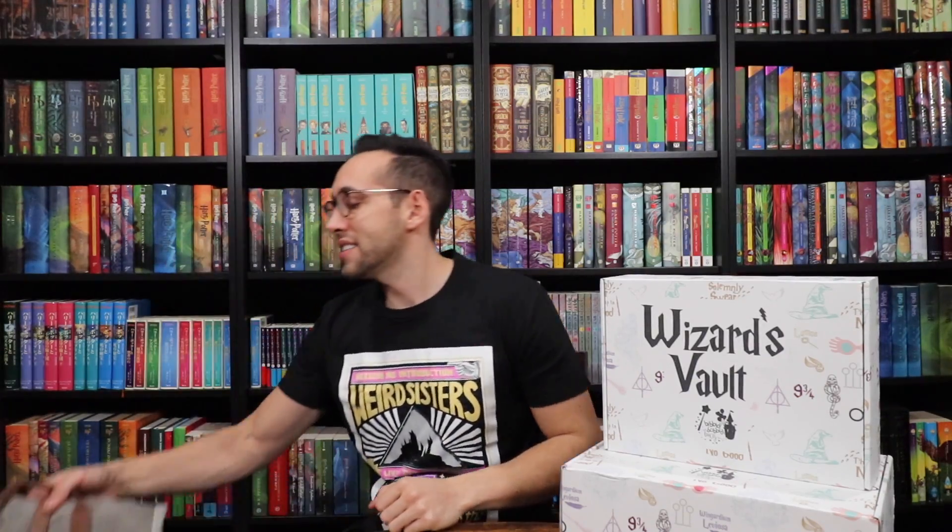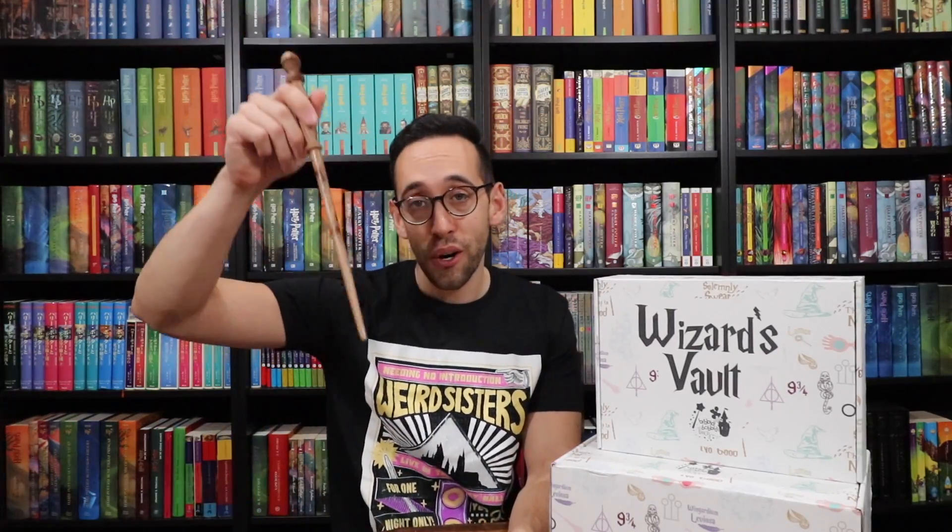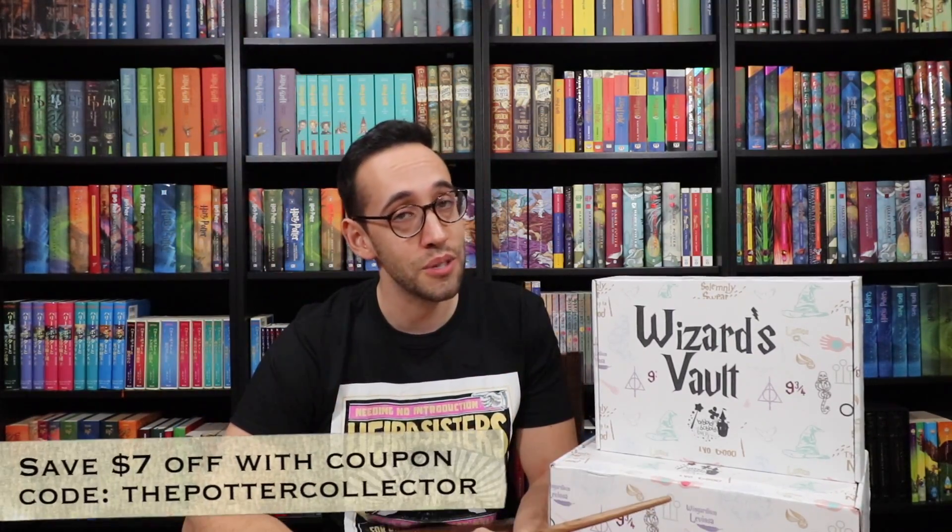Out of the larger and smaller size boxes, my favorite item was definitely the Weird Sisters poster shirt, as well as the spell backpack by Loungefly. My least favorite item was probably the notebook. What are your thoughts? Leave a comment down below and let me know what your favorite items were. If you'd like to subscribe to the Wizard's Vault, the link in the description will show you where to go. A big thank you and shout out to Bibbidi Bobbidi Boxes for sending me these two Wizard's Vault boxes to open for you.